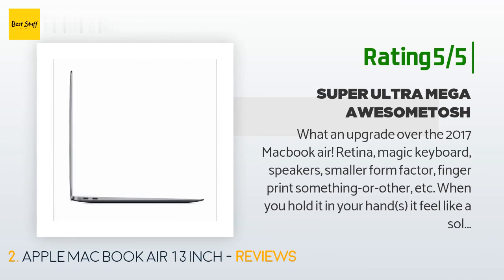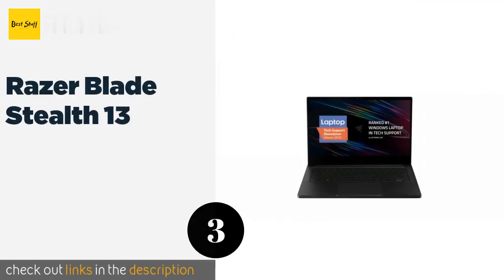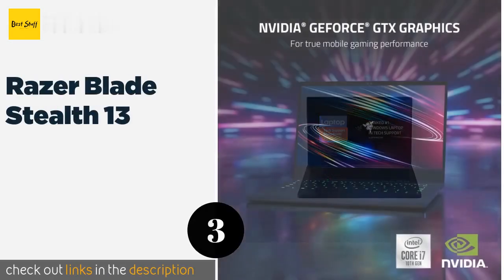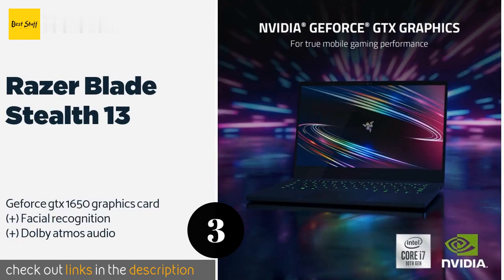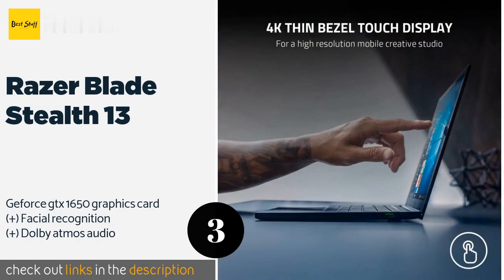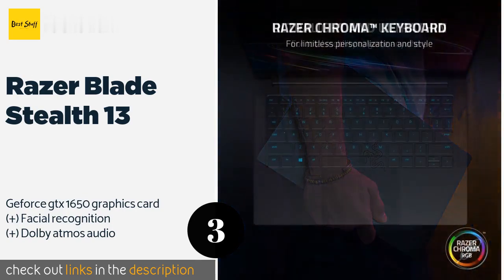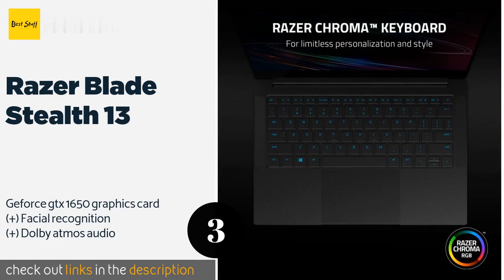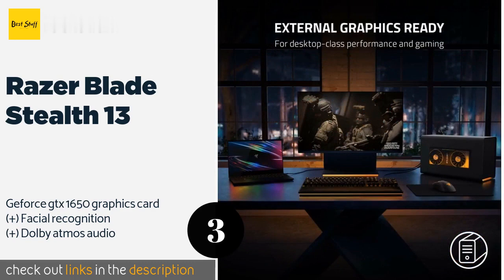The next product is the Razer Blade Stealth 13. With its thin bezel, touchscreen, and responsive trackpad, the Razer Blade Stealth 13 offers more than one way to interact with it. It's designed for gamers, so its keys feature zoned RGB illumination to help you play effectively. This product is available on Amazon for $2,000 — check out the link in the YouTube description below.